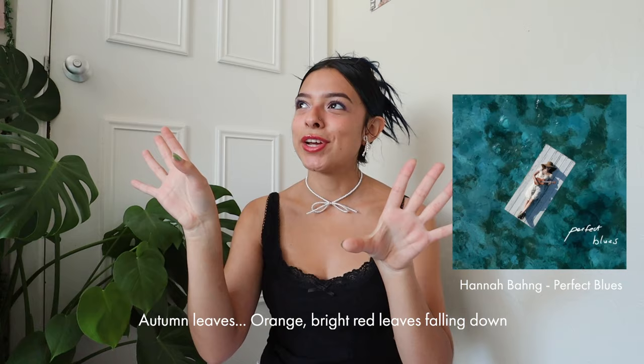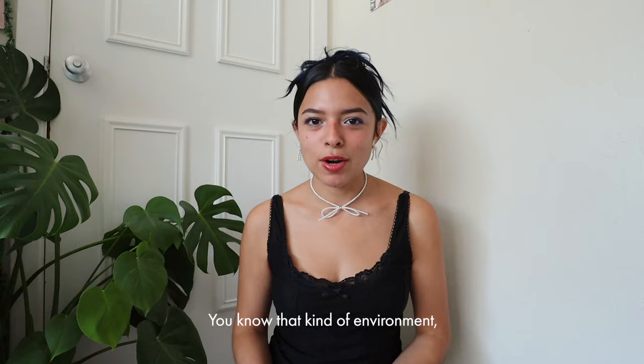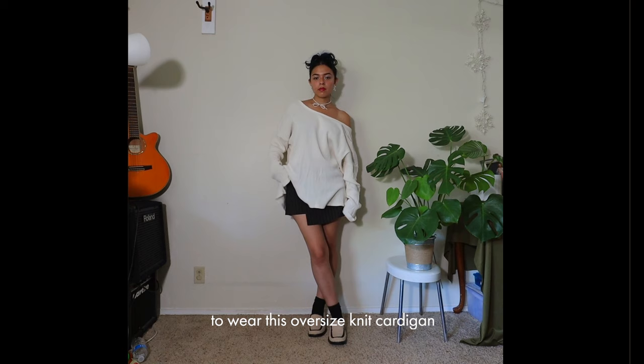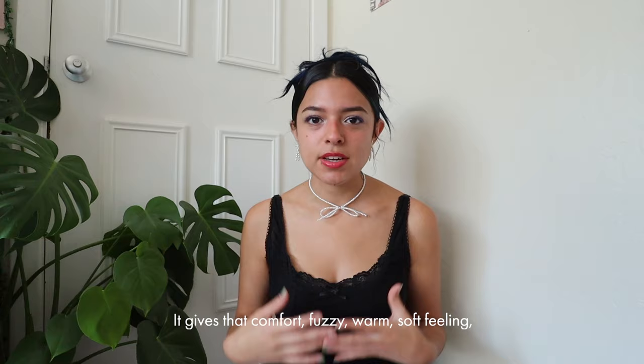The first song on my fall playlist is 'Perfect Blues' by Hannah Bang. I can imagine myself walking down the street with autumn leaves falling, jamming out with my headphones. I think of fuzzy blankets, a warm cup of coffee, a cardigan — or being indoors while it's raining, drinking hot chocolate with marshmallows. For this outfit I wore an oversized knit cardigan that falls off the shoulder, a mini black skirt, the furry leather loafers, and the bag.